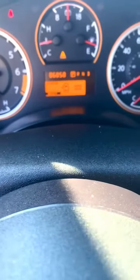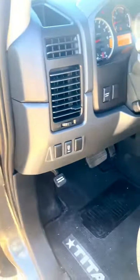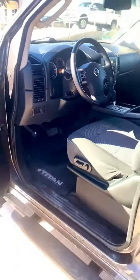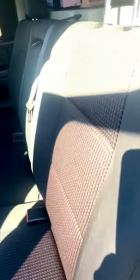86,000 miles. Power driver seat. Power windows, locks, mirrors, and cruise. Rear parking sensors. As you can see, interior is like new.